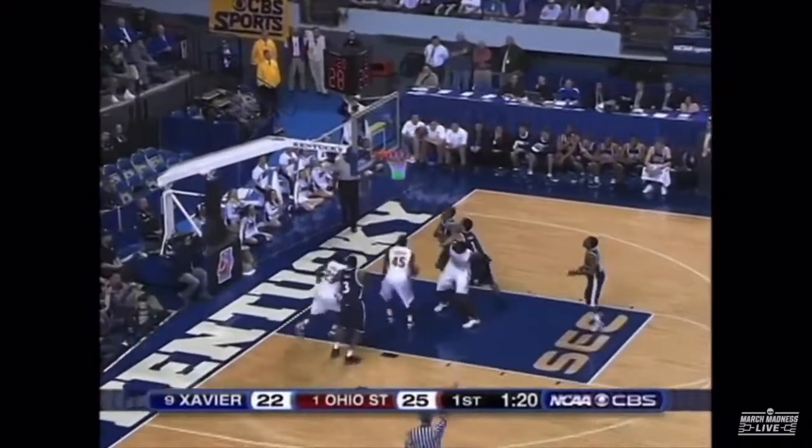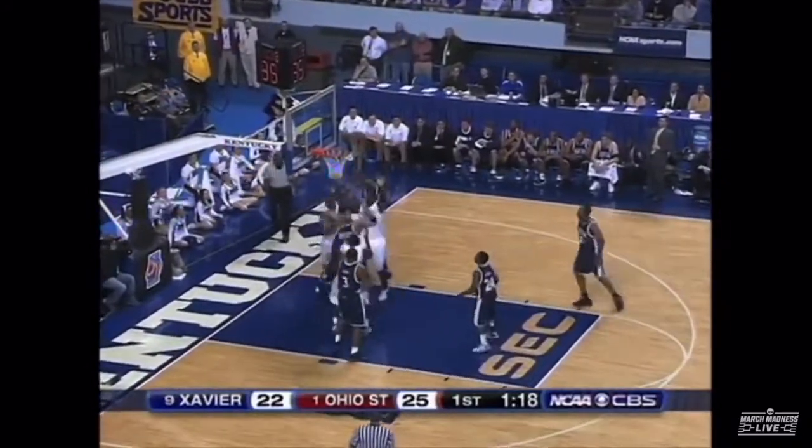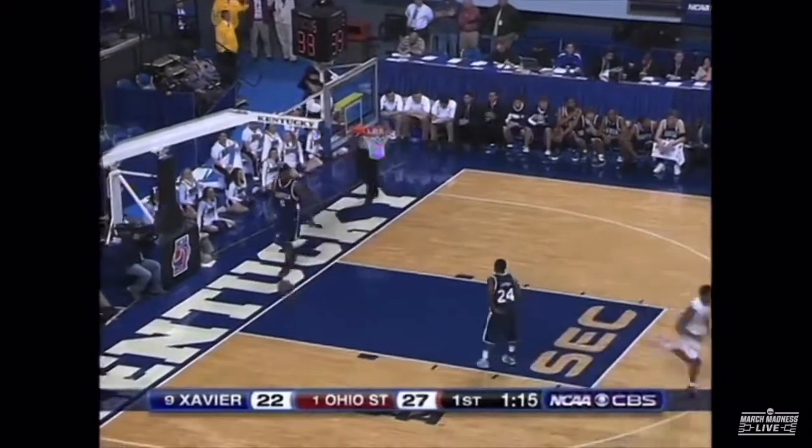Butler from deep — kept alive by Hunter and tapped up and in by Oden.